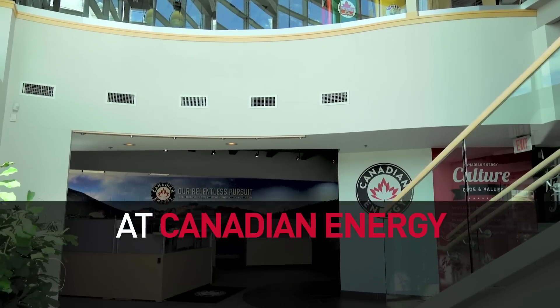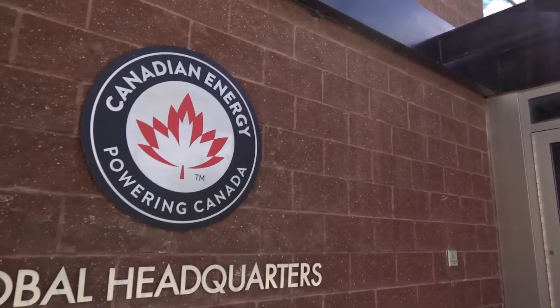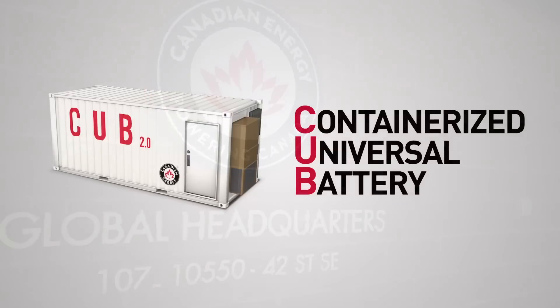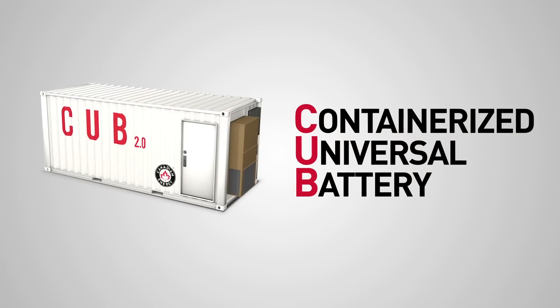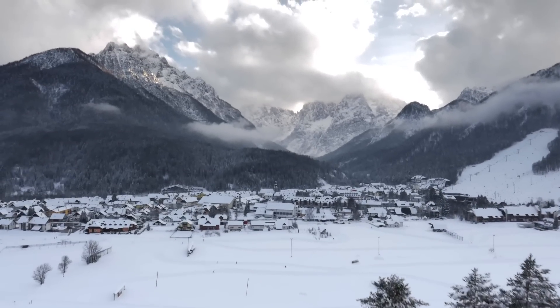At Canadian Energy, we are constantly innovating and improving. Designed and manufactured in Canada, the newest version of our containerized universal battery is an improved solution to power and empower even the most remote and isolated communities.